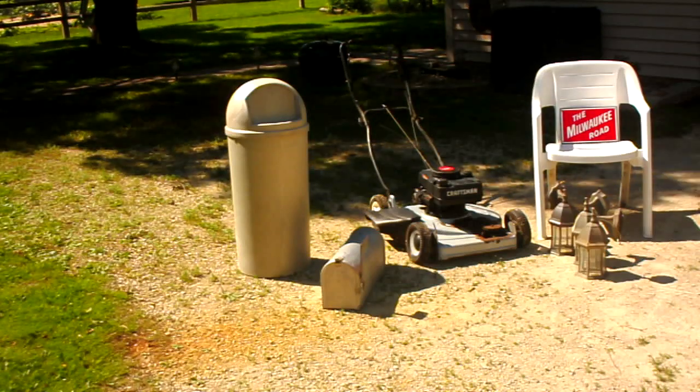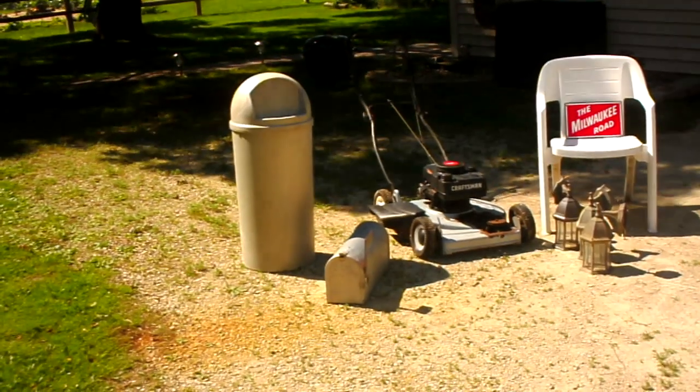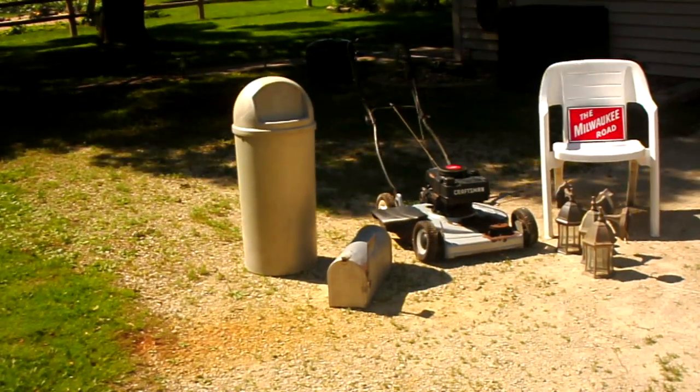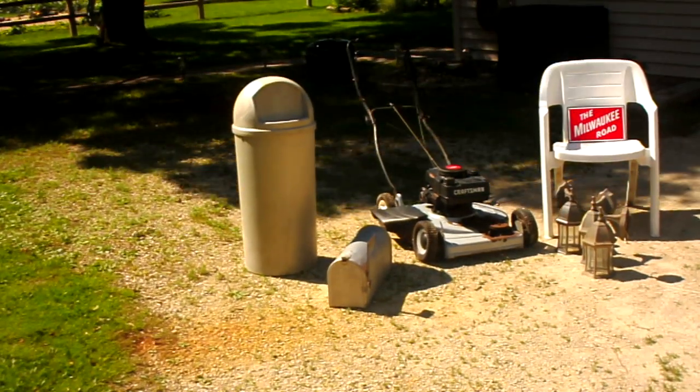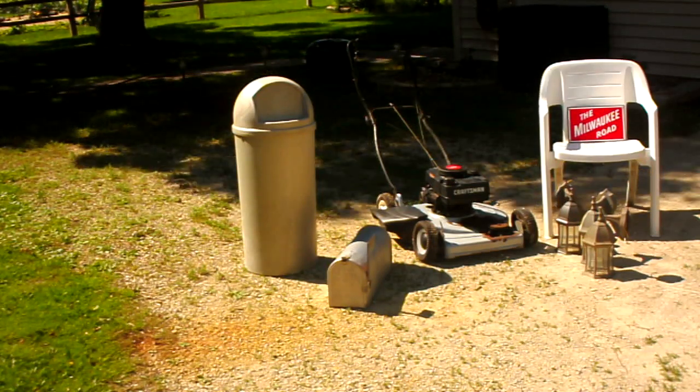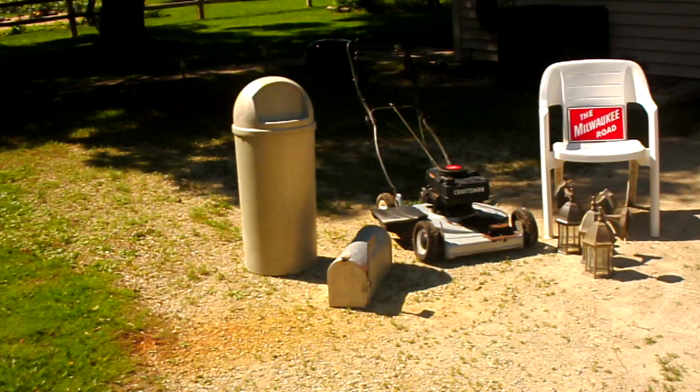Then the neat old mailbox — wow, is that cool or what? That's going to go on a post in the corner of my wife's garden out back so she can put her gardening tools in it. She won't have to carry them in and out of the garage all the time.